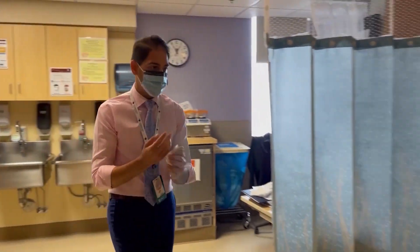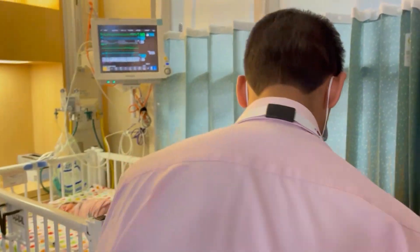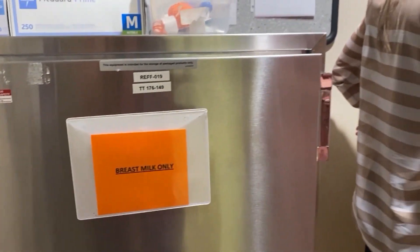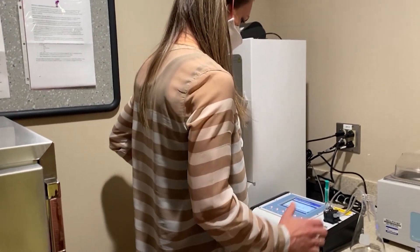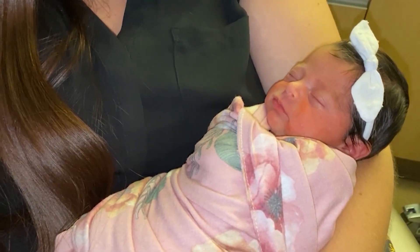Dr. Anand Rajani is the medical director of the NICU. He says premature babies need certain nutrients in breast milk. Right now they use standardized fortification, where they add additional protein, calcium, and phosphorus to the milk to help it reach a generalized improvement in calories per ounce, amount of protein, carbohydrates, and fat — what are referred to as macronutrients. Every baby has essentially a different nutrition prescription that the dietitians are able to recommend to the doctors.